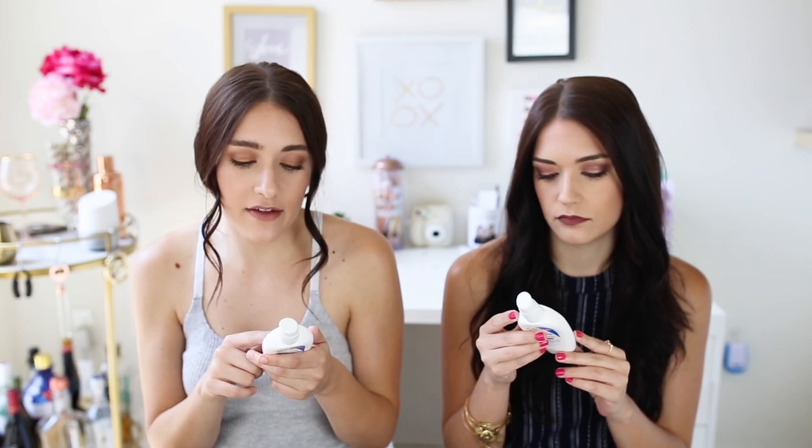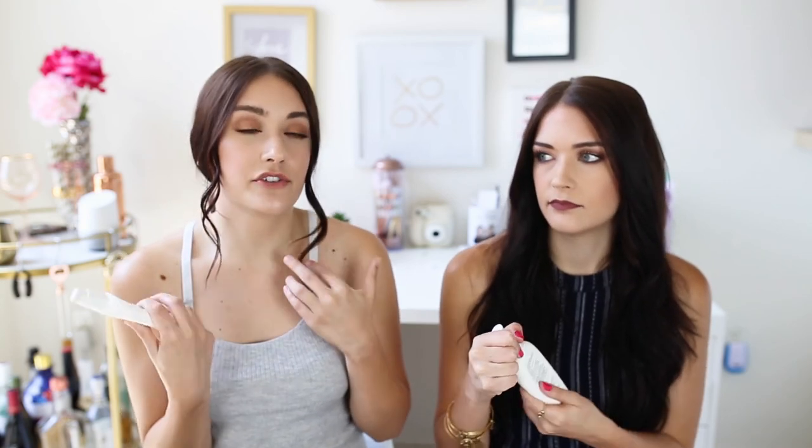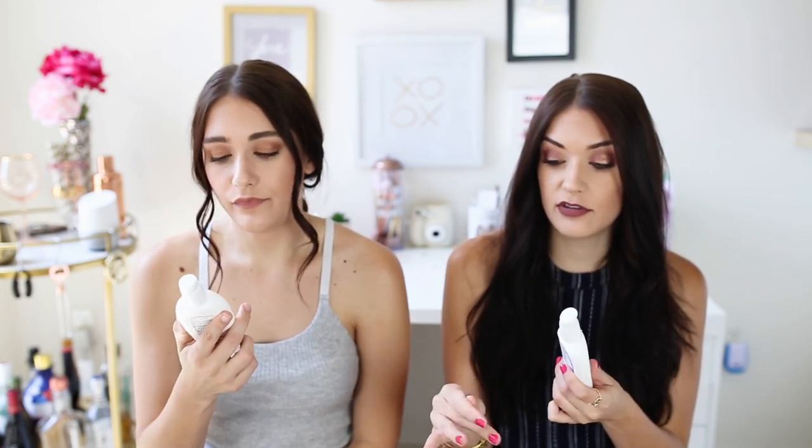It does say you should reapply at least every two hours, which every sunscreen says. We don't always do that, but we've seen good skin for the past couple of years since we've been using this. This is really the only sunscreen we use on a daily basis. It does smell like sunscreen, which I like — I think it smells good — because then you feel like you know it's working.